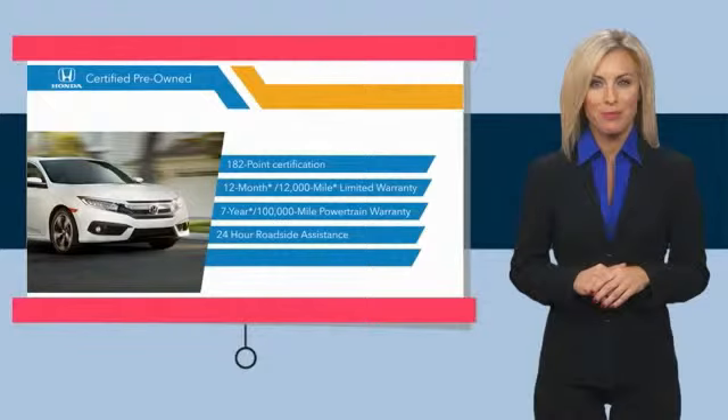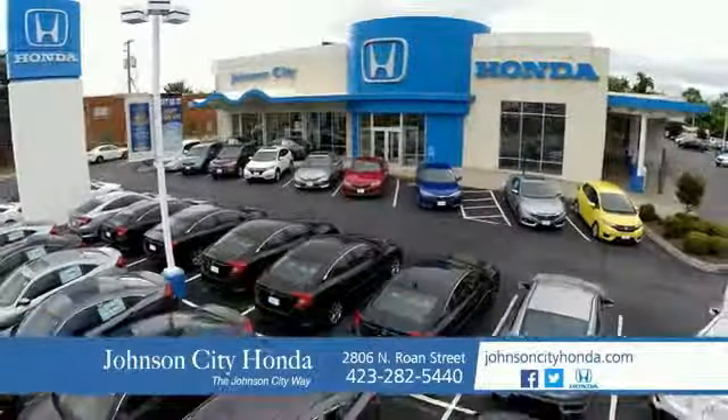Plus, all our vehicles come with our worry-free guarantee at no additional charge and car washes for life. There's a reason Johnson City Honda is the area's only 11-time President's Award winner — we love our customers and the great products that we sell. That's the Johnson City way. Johnson City Honda.